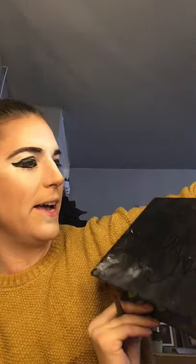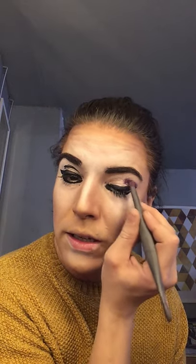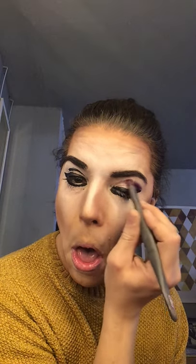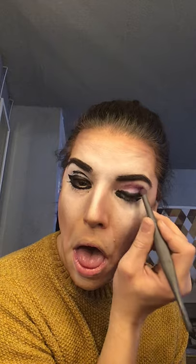I've got this palette of colours — it's a Morphe James Charles palette, apparently quite expensive. It was a present from my best friend. I think I'm going to go purpley, so I'm just taking the dark purple and doing the crease of the eye.